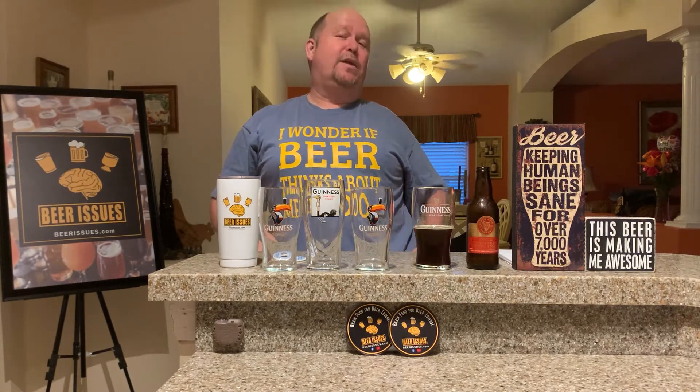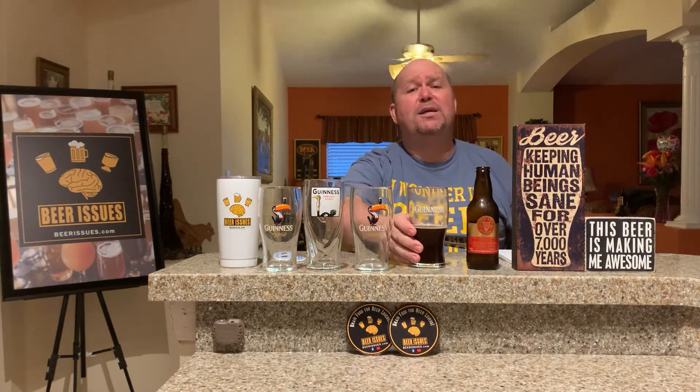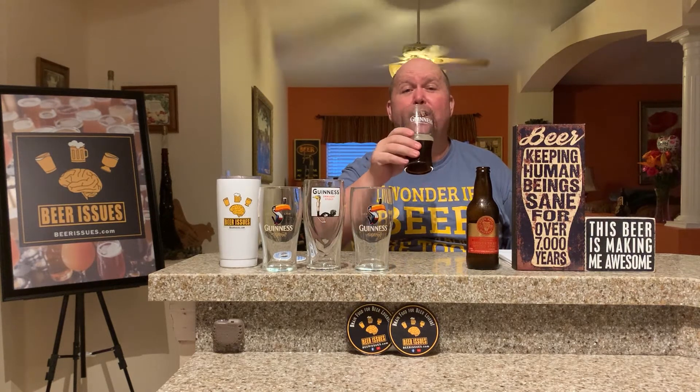If you want any cool gear — Beer Issues shirts, hats, t-shirts, phone cases — you can get them at shop.beerissues.com. Before I take off, I got to show you my latest shirt. That's very fitting for me because I do think about beer quite a bit, and I always wonder if beer is thinking about me also. And as my wife likes to say, I have beer issues.